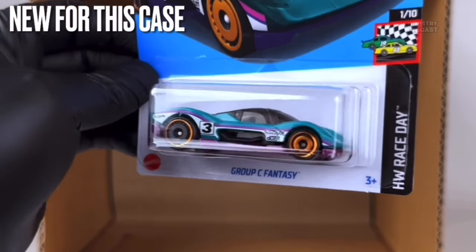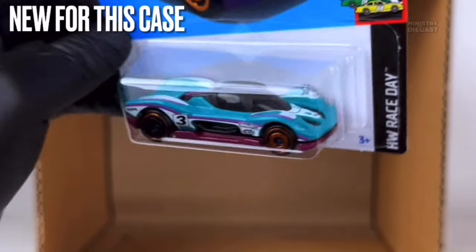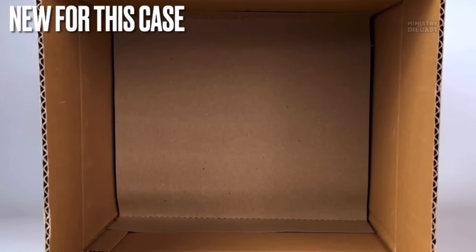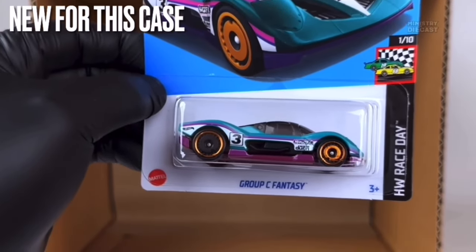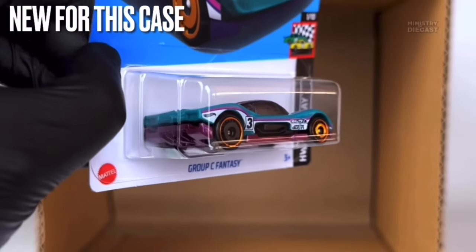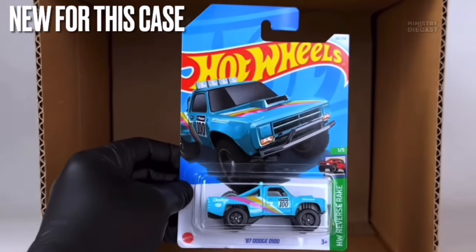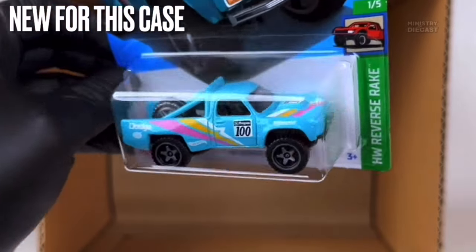Next up is the Group C Fantasy. The previous blue release was really nice but this one, not so much in my opinion. It receives side and top tampo work, has been painted in a weird almost turquoise glossy color, and is rolling on mismatched Aerodisc wheels — completely chrome orange in the front and black with a chrome orange lip in the rear. Not really interested in that car.